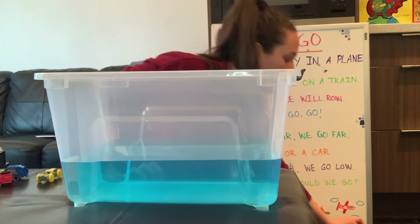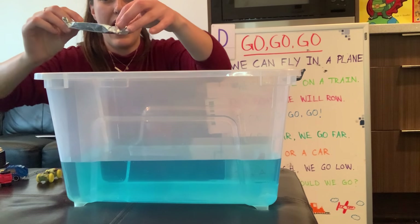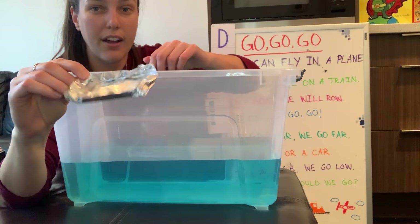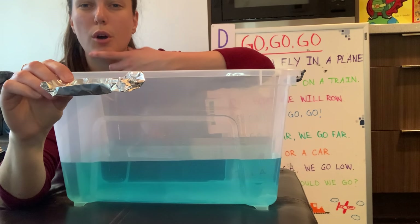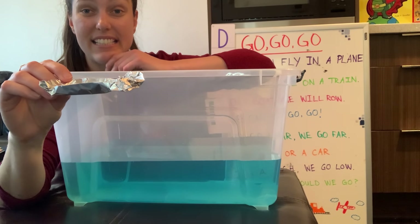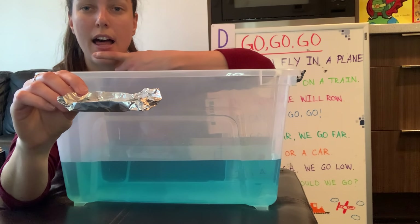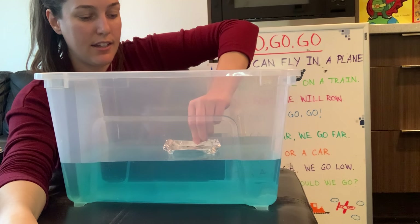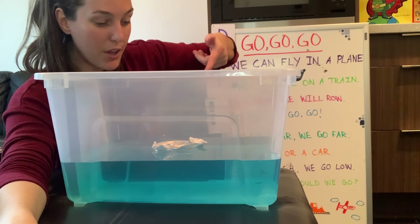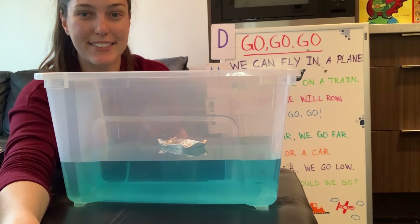I didn't have a little pretend boat so I made one out of tin foil. This is my little boat. Do we think it's going to sink or float? Should we find out? Let's put it in — it floats! Cool.